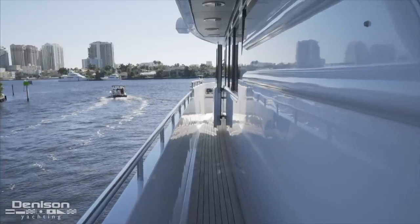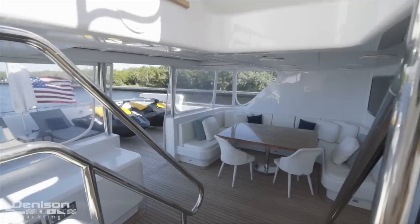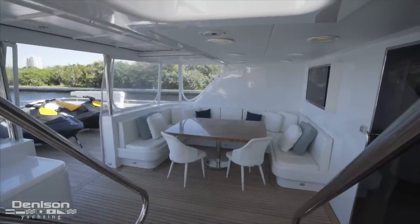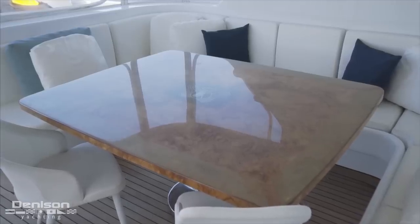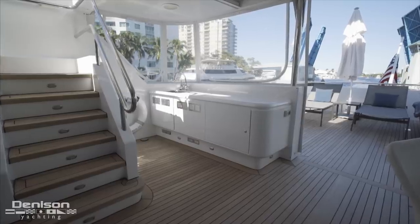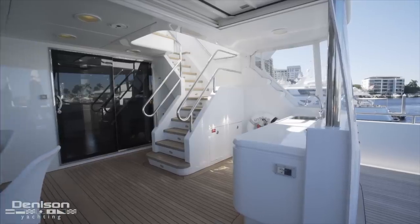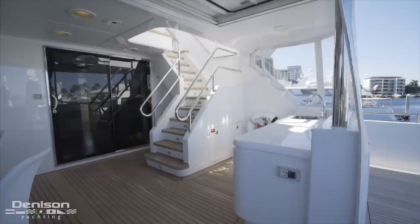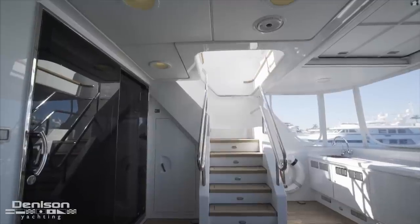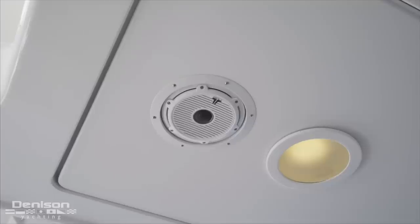Turning our attention forward on the bridge deck aft, we come to an enclosed section with a large seating area off to the port side. This U-shaped seating area wraps around a hardwood table, creating a perfect venue for some memorable nights. Directly across from the dinette, there's a wet bar running along the aft side of the enclosure with a sink and an ice maker. Immediately aft of the wet bar are the stairs that give you access to the sun deck. As you look up, you'll also note the lighting in the overheads as well as the JL Audio speakers.